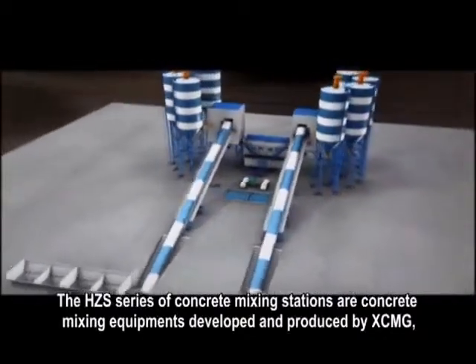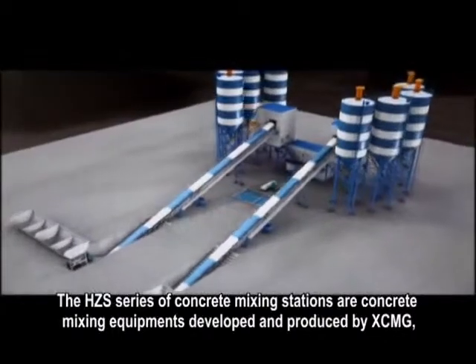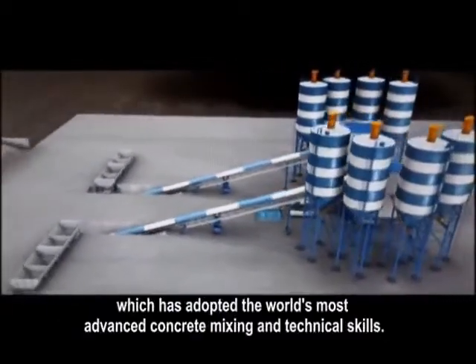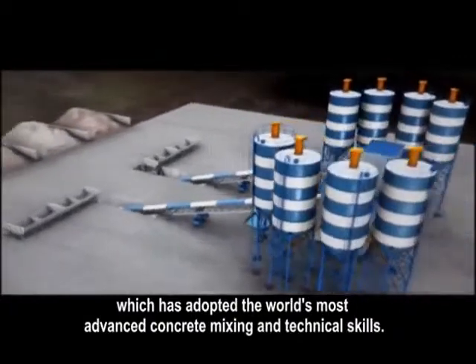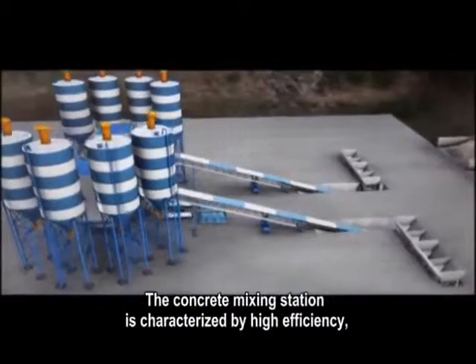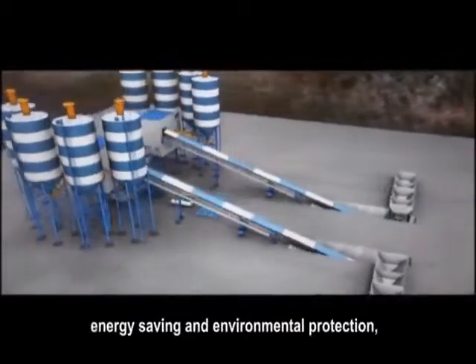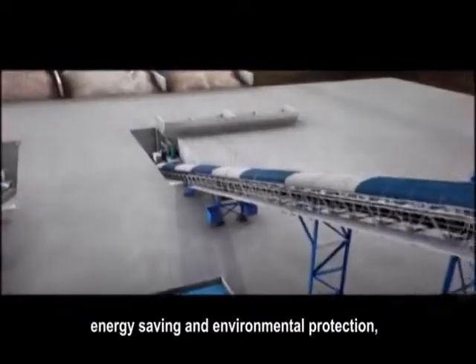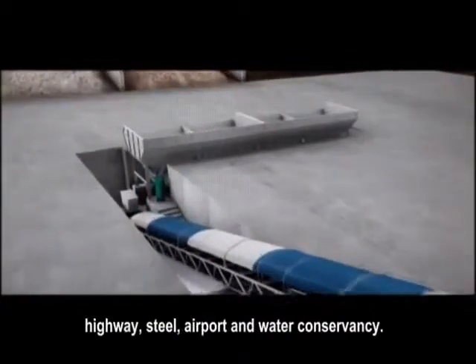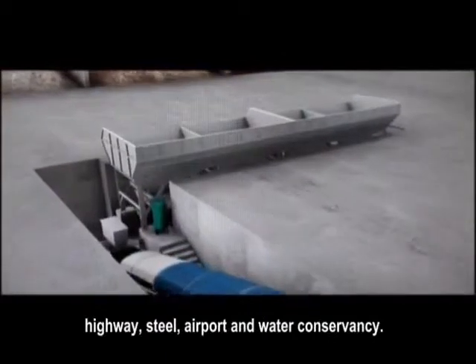The HZS series of concrete mixing stations are concrete mixing equipment developed and produced by XCMG, which has adopted the world's most advanced concrete mixing and technical skills. The concrete mixing station is characterized by high efficiency, energy saving, and environmental protection, and it is widely used in construction sites such as commercial concrete, highway, steel, airport, and water conservancy.